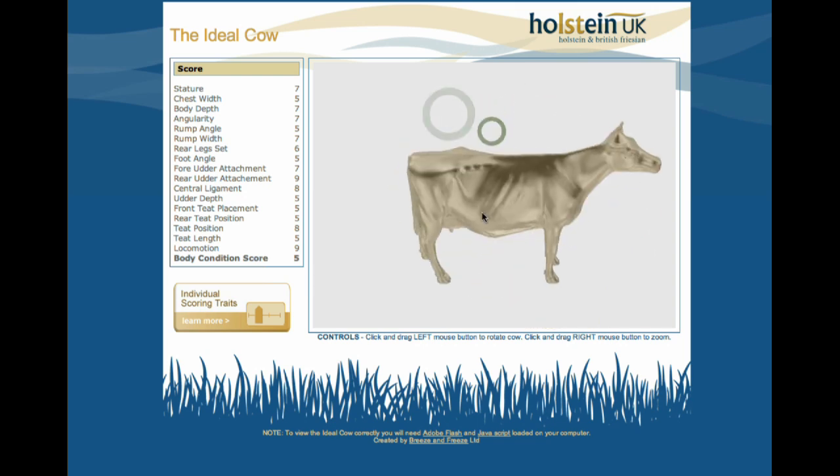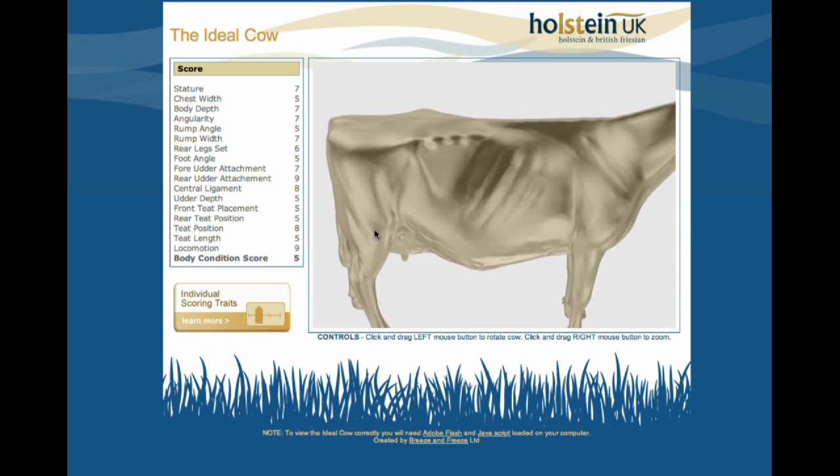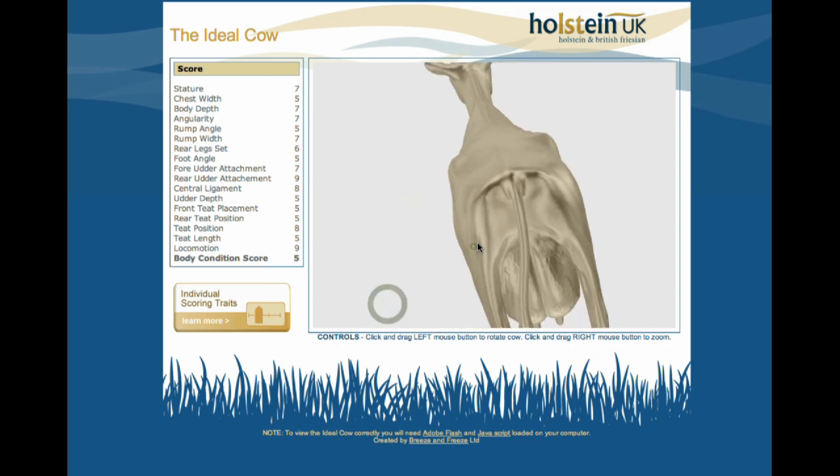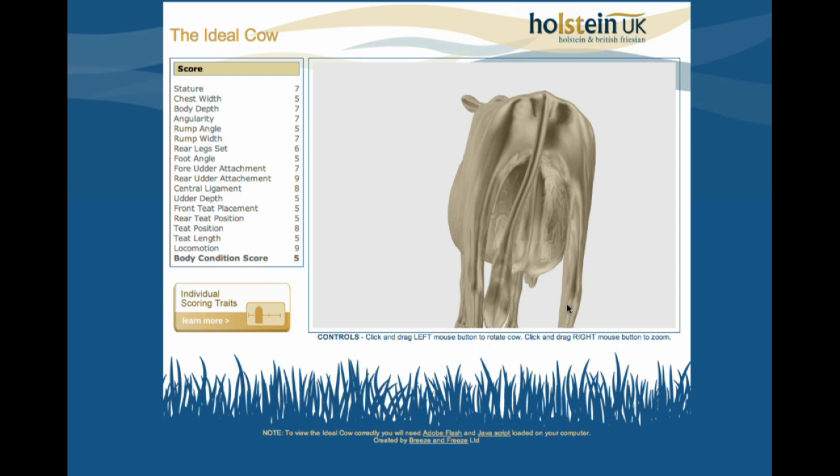You can zoom in and get a closer look. Kids love this — kids love playing around with the interactivity of this model.